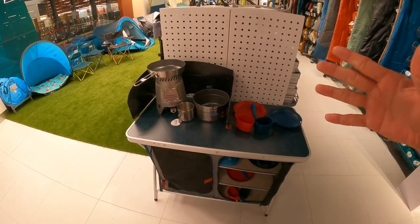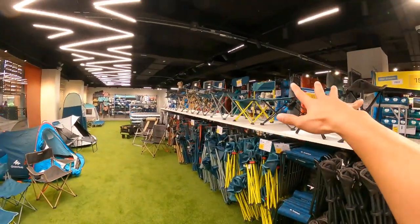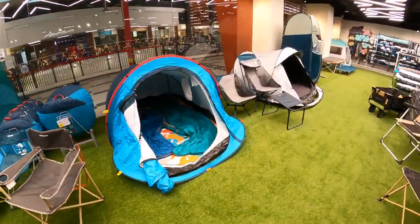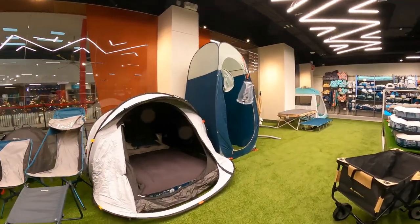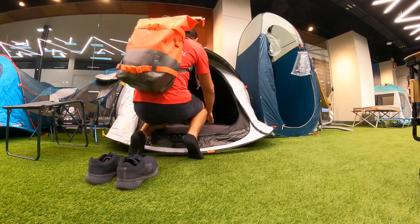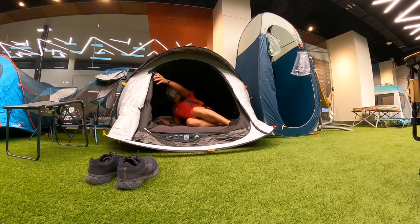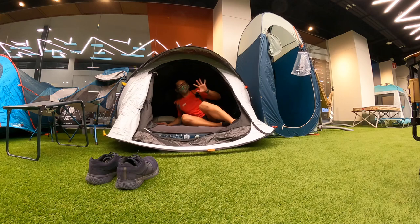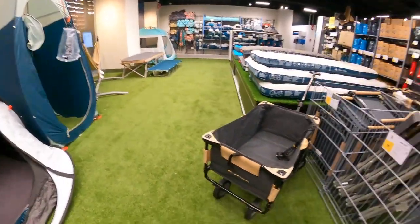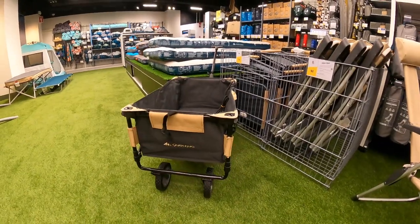This tent you can actually bring down and try on the floor. Feel free to go inside — but please remove your shoes for cleanliness. This is a tent I have at home, very comfortable. You can close it down and feel how dark inside it gets. If you like to go camping, this trolley is also a must-have because the tent is usually quite bulky and heavy.